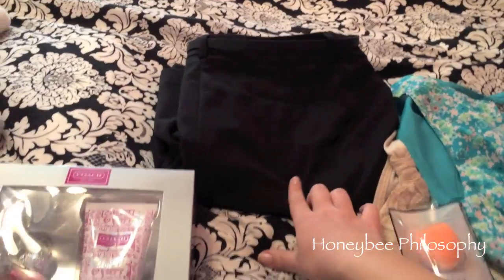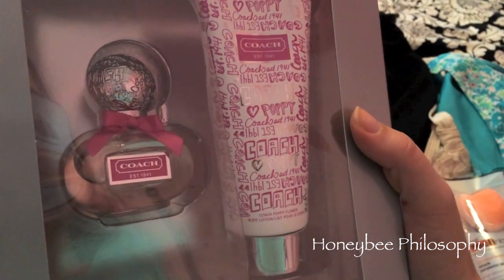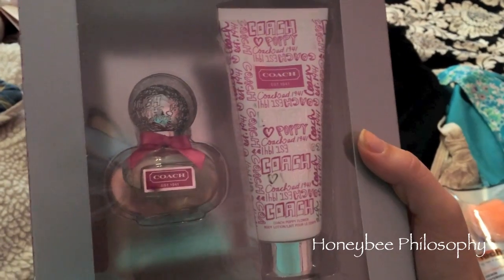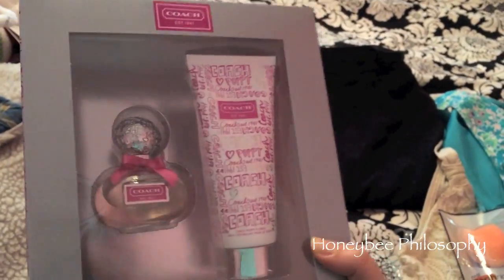They're really, really nice and soft. I got this set for my aunt — her birthday's coming up next month. I really love this scent. It's the Poppy Flower from Coach, the lotion and perfume set. I think it was 45 bucks and we had Kohl's cash, by the way, so that's why I got all this good stuff. I'm going to send that out to her soon.